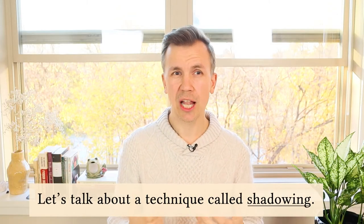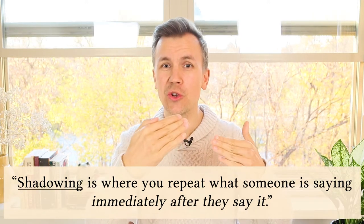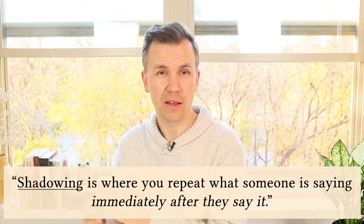So a lot of times in English classes, teachers will teach pronunciation by saying something and then having the class repeat what they're saying — they say a sentence, and then at the end of the sentence you repeat it. This is a great way to learn pronunciation, it totally works. But shadowing is a little bit different than that. Shadowing is where you repeat what someone is saying just one second immediately after they say it. So as they're talking, you're copying what they say and repeating it. Shadowing is great for pronunciation, but it's even better for getting a feel for the emotions and the flow and the music of language.